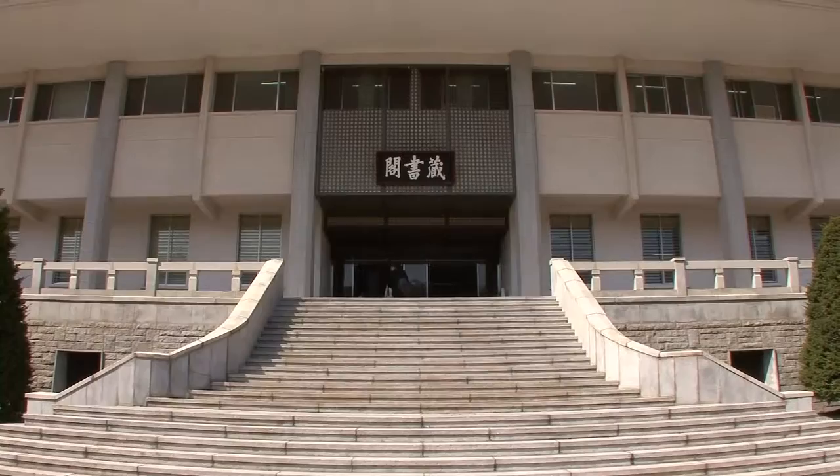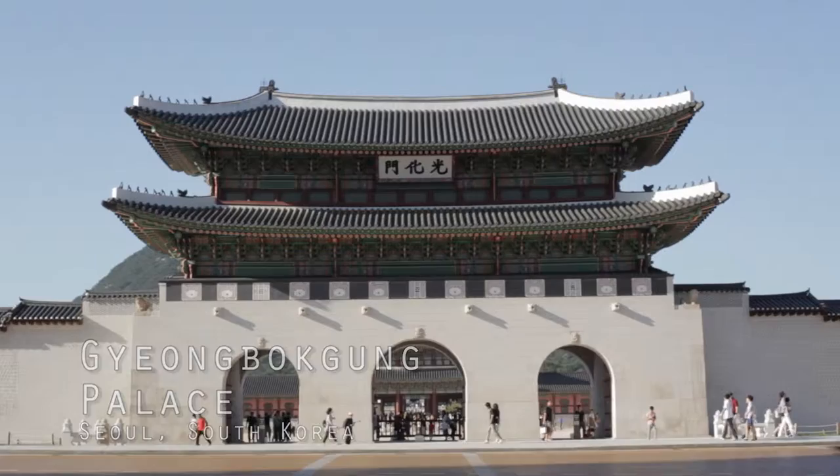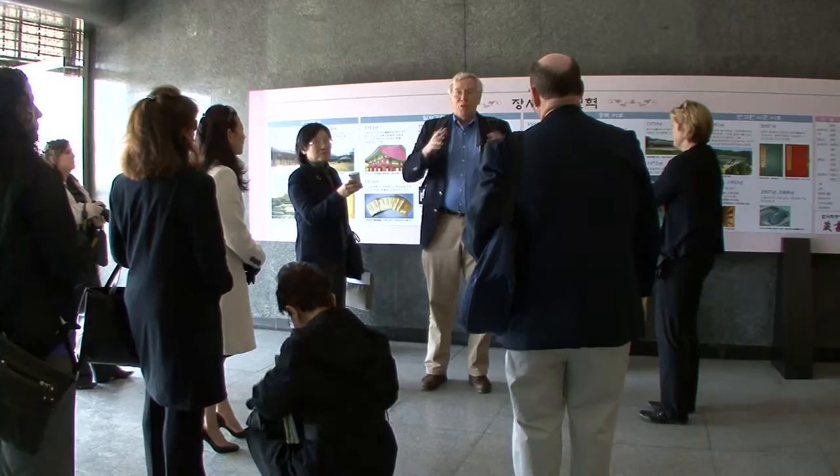This is the Royal Family Library, and it was located inside a palace — a very specific palace. When the modern era came and the Japanese came, they closed all the old facilities, and it was just archived for a while.